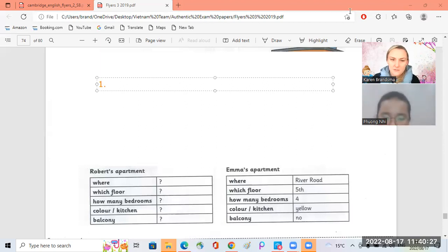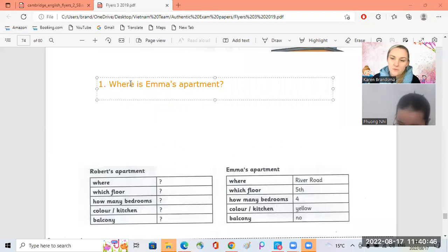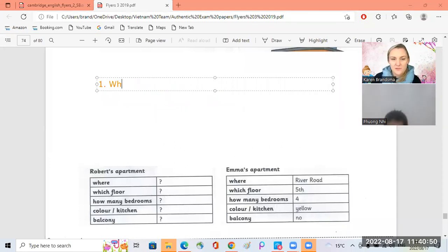Where is Emma's apartment? Yes, where is Emma's apartment? Emma's apartment is on River Road. Okay, here she is. Oh wait, I want to write the answers here.